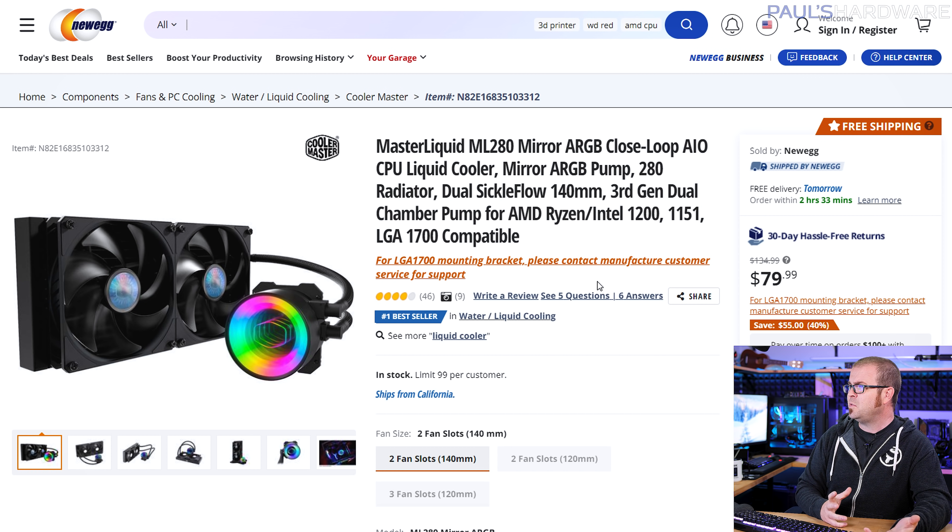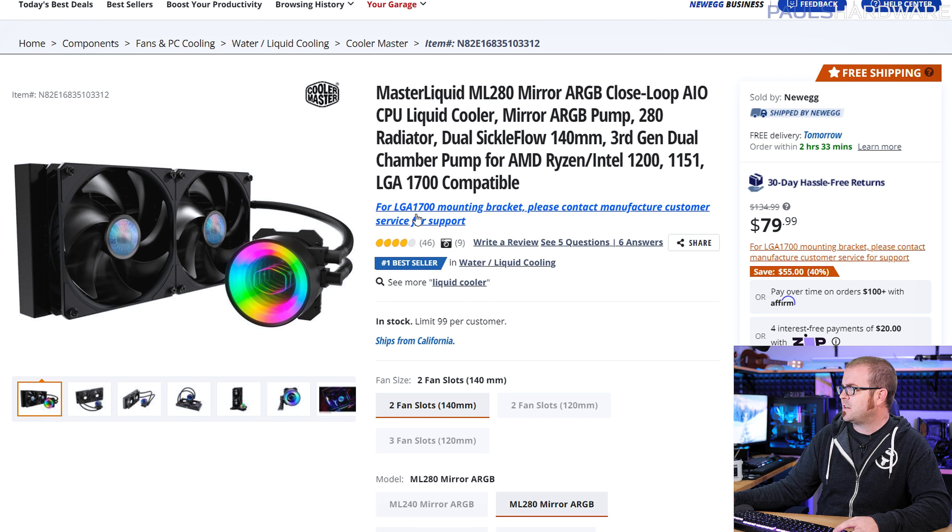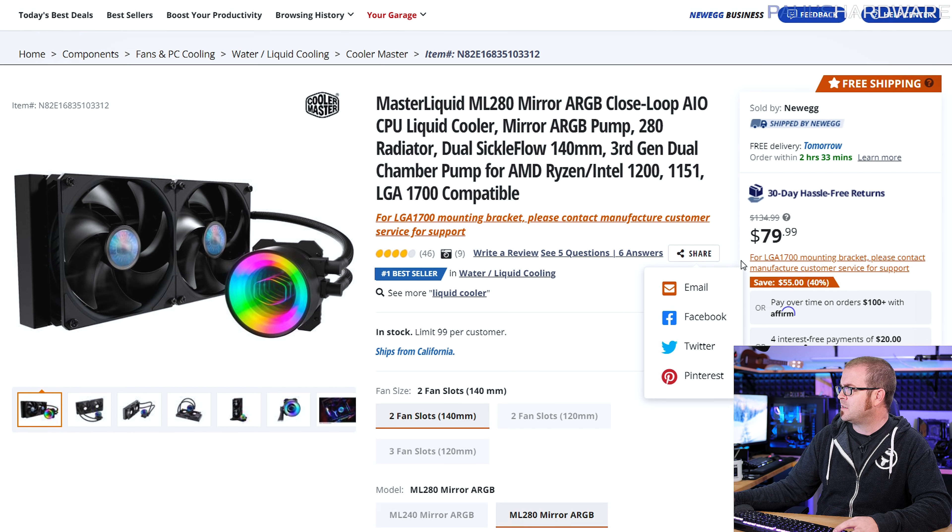Let's move through the rest of the components. One CPU cooler I've dropped in here: note that with the non-K 12400, you do get a CPU cooler included in the box, so that's a bit of savings. Down the line, you can upgrade to something like the Cooler Master Liquid ML280 — an $80 closed-loop 280mm radiator cooler. It even has LGA 1700 mounting available, though you'll need to contact Cooler Master for that bracket.